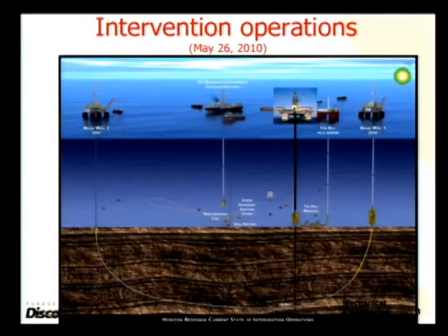What you see in the center of the picture is the Deepwater Horizon vessel, and it's connected to the blowout preventer through a long pipe called the riser pipe. That's the way things should be.